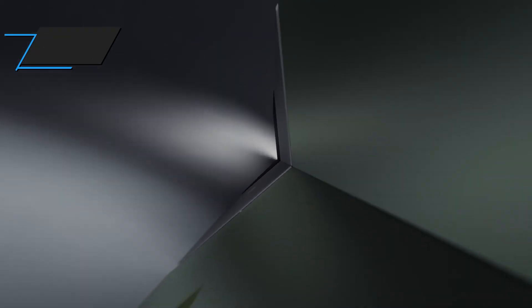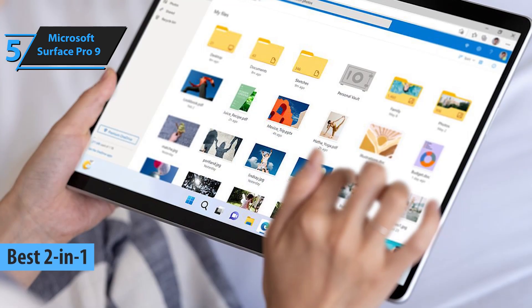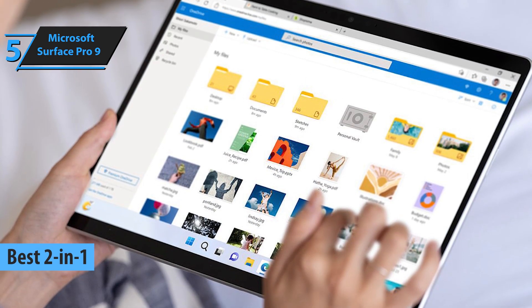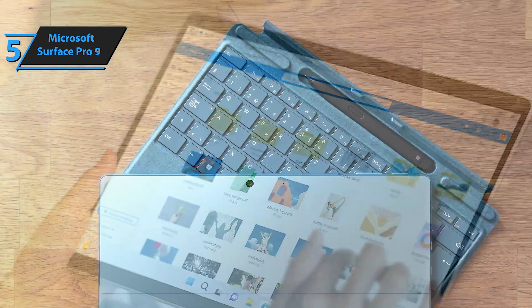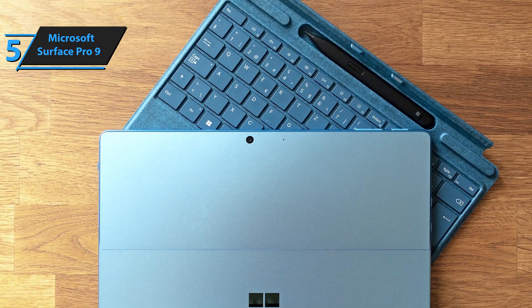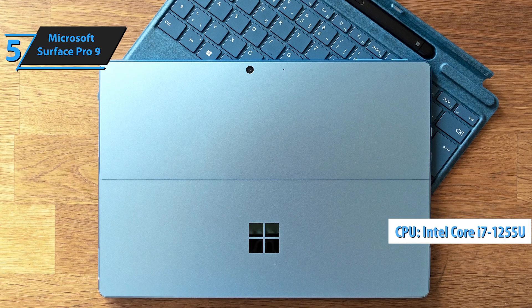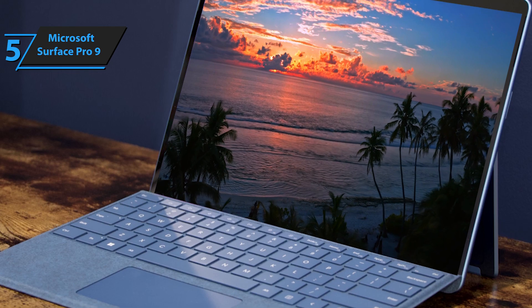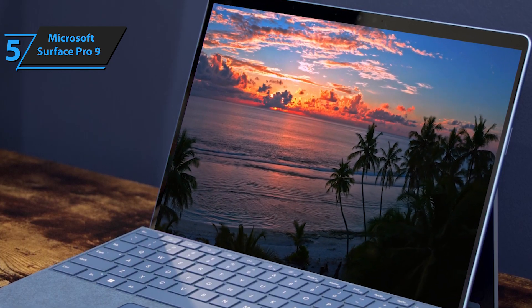First up in our review list is the Microsoft Surface Pro 9, the top pick for the best 2-in-1 programming laptop of 2024. The Surface Pro 9 stands out as the most powerful and versatile 2-in-1 laptop available, delivering ultra-fast performance, a high-resolution touchscreen, and all-day battery life. This model features an Intel Core i7-1255U processor, 16GB of RAM, and 512GB of SSD storage, ensuring lightning-fast performance and ample space.